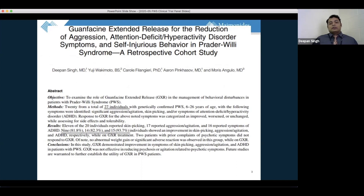This case series, which was the basis for the grant from FPWR, published findings from 27 consecutive individuals given guanfacine extended release at varying dosages, aged 6 to 26 years. We noticed an 81% reduction in skin picking, an 82% reduction in aggression and agitation, and a 93% — almost 94% — reduction in ADHD symptoms. This is really heartening and gave us the impetus to continue working on this.